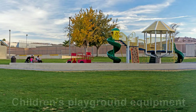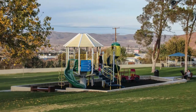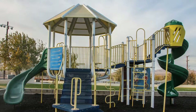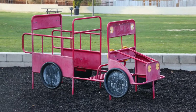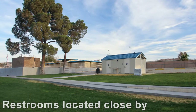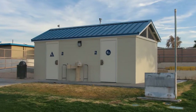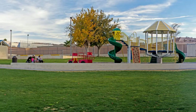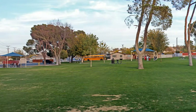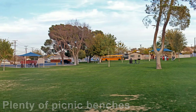Here is some of the playground equipment for children to play on. Continuing our panoramic view of Fogelson Park, you'll notice it's open space with abundant picnicking and barbecuing areas.